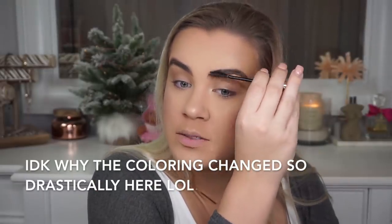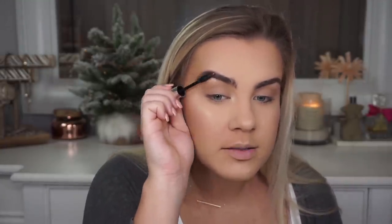For eyebrows I'm using the Benefit Precisely My Brow Pencil in shade 3, combing through my brows. I'm not very good at doing brows so don't take notes here — definitely check out someone else's channel for brow tips. I used to not even do my brows because I had very dark full brows, but I understand now. Then I set my eyebrows with the Anastasia Beverly Hills Clear Brow Gel — my all-time favorite brow gel. I really need to trim my eyebrows too.